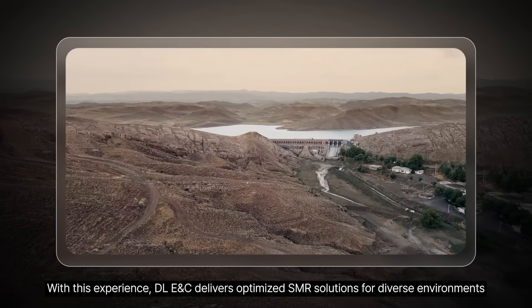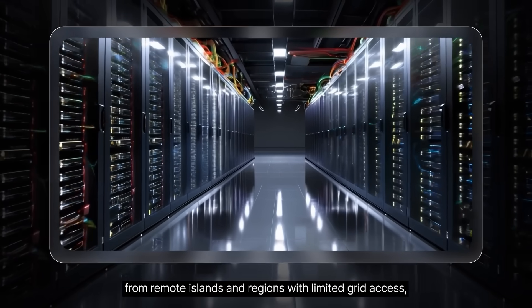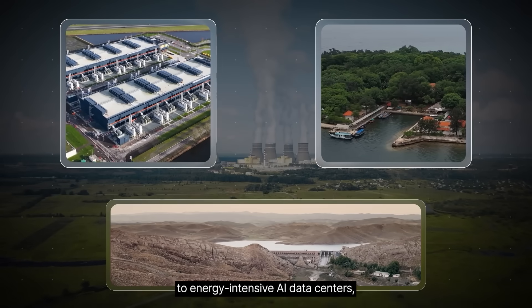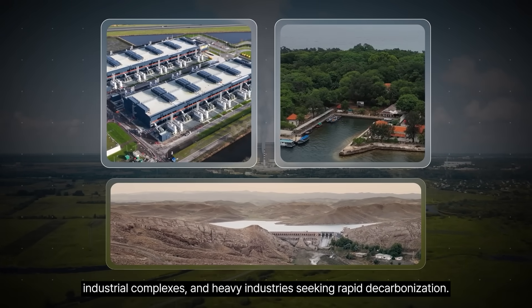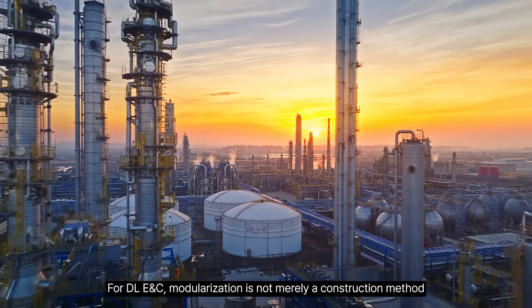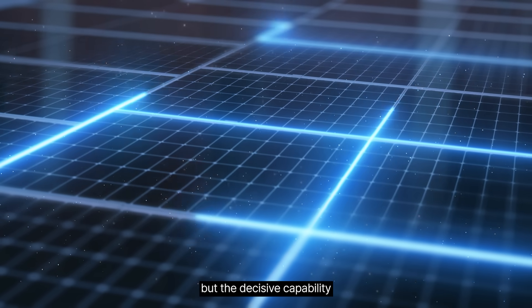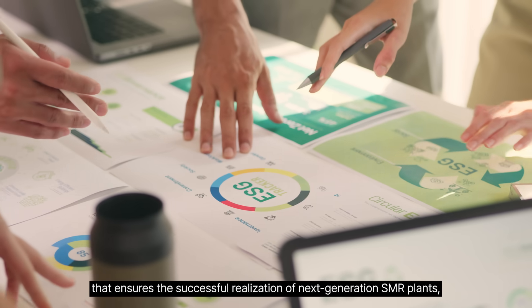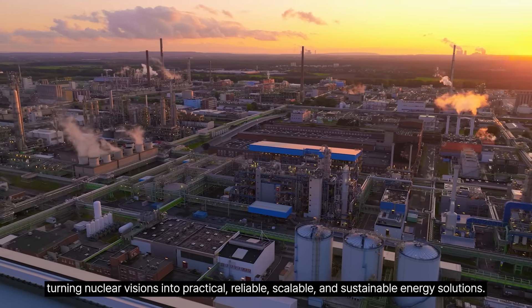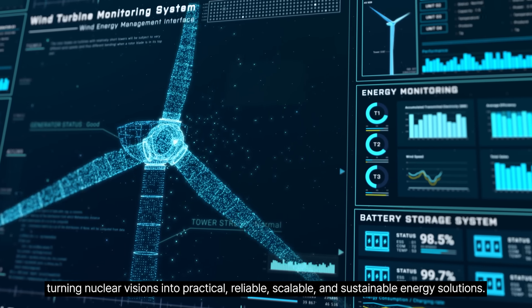With this experience, DEL-ENC delivers optimized SMR solutions for diverse environments, from remote islands and regions with limited grid access, to energy-intensive AI data centers, industrial complexes, and heavy industries seeking rapid decarbonization. For DEL-ENC, modularization is not merely a construction method, but the decisive capability that ensures the successful realization of next-generation SMR plants, turning nuclear visions into practical, reliable, scalable, and sustainable energy solutions.